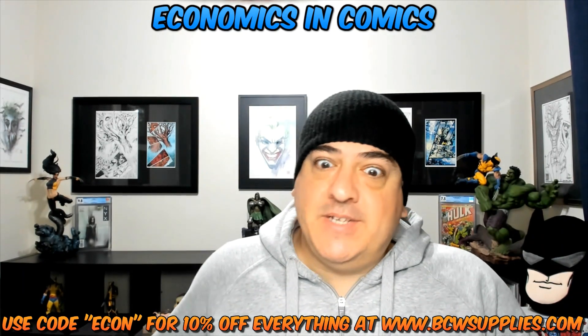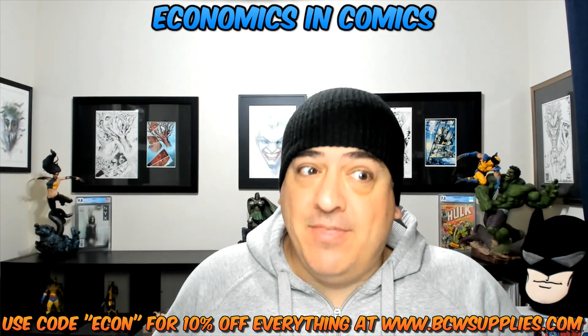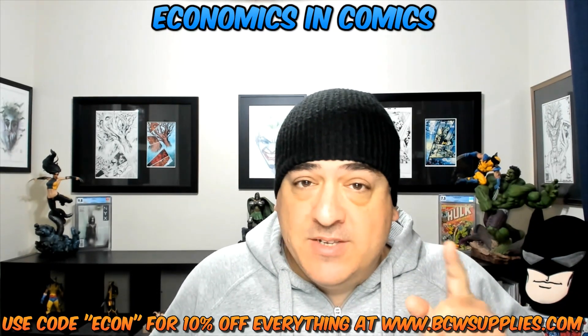Hey guys, I got another shipment in from BCW — a couple boxes. No freebies this time; I bought this stuff, and I'm gonna tell you why, so stick around.